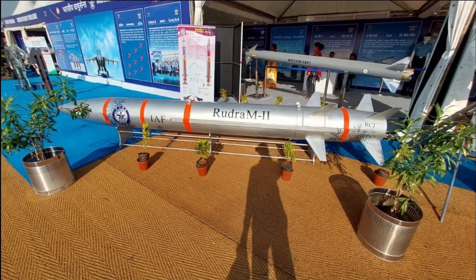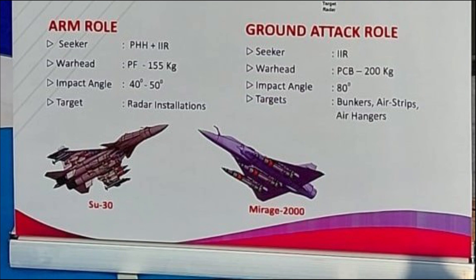As reported earlier, the missile will have two variants for different roles, with different seekers accordingly. The two roles are ARM — that is, anti-radiation missile — and ground attack. When used as an ARM missile, it will feature a dual seeker with a passive homing head and an IIR seeker, which makes it jam-proof and enhances the accuracy of attack.